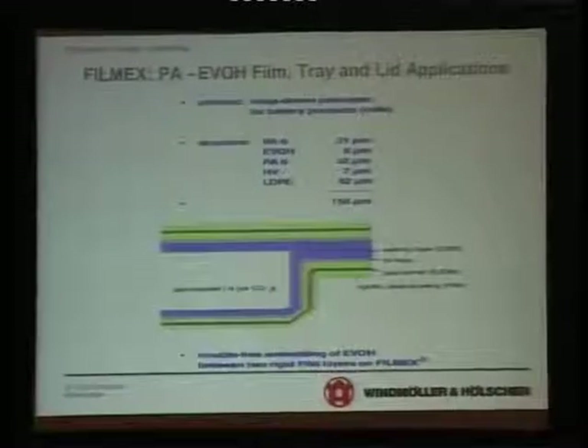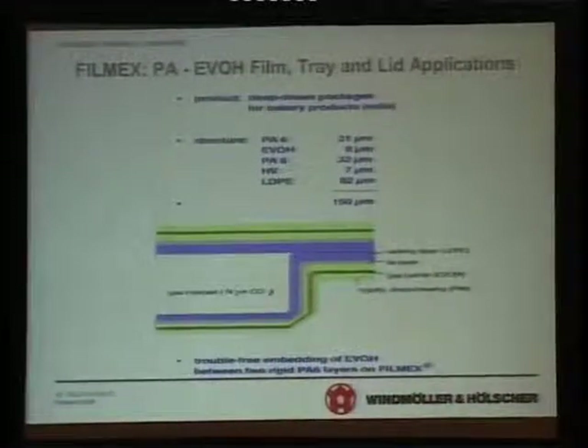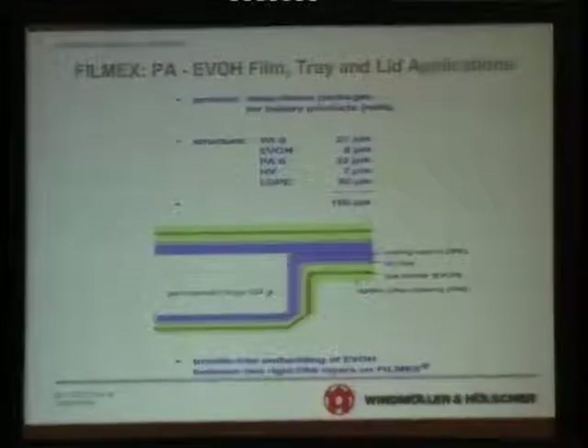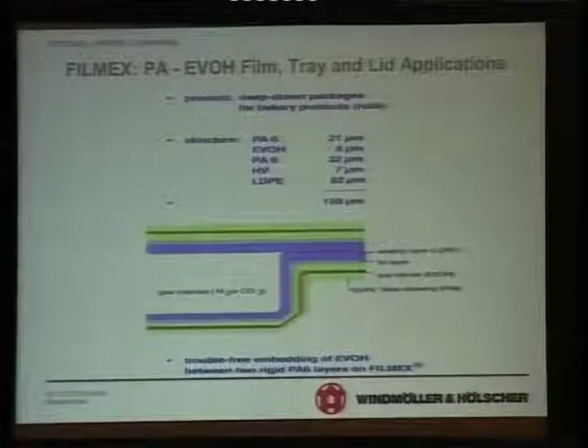This is a typical example of a tray film along with a lid. This is a PA — nylon — and EVOH system, which is a very high barrier system and is ideal for packaging of meat, sausages, a variety of products, seafoods and so on.